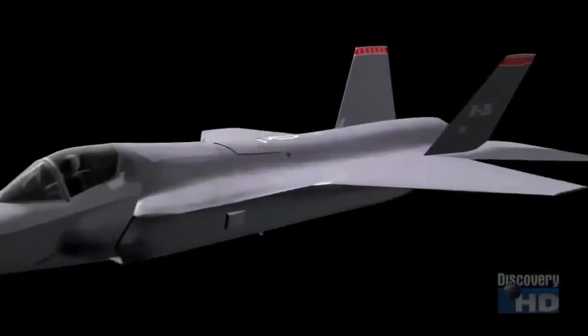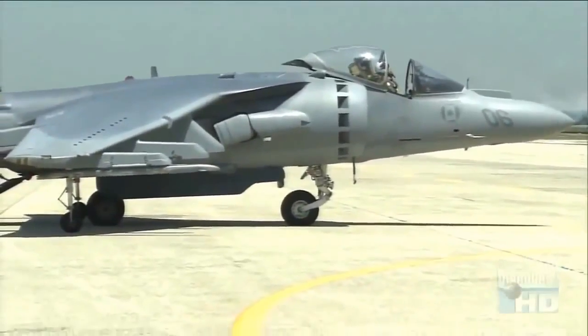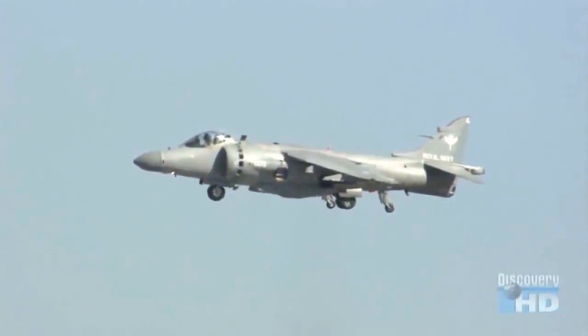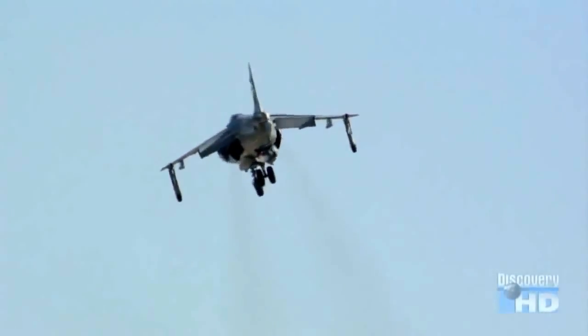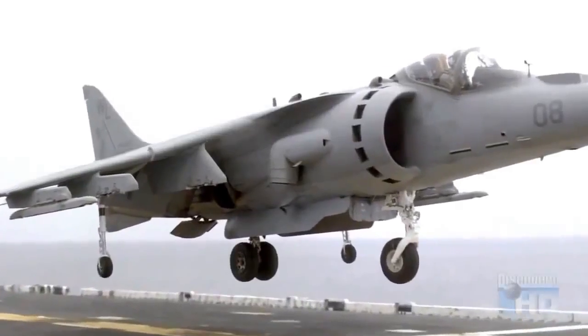Engineers at Lockheed Martin, the designers of the F-35 Joint Strike Fighter, took a hard look at the AV-8B Harrier, the STOVL fighter that the new aircraft would have to improve upon. The Harrier is a great airplane — it's basically 1960s technology achieving those wondrous STOVL flight maneuvers without the aid of a lot of computers. The Harrier's ability to take off, hover, and land vertically is achieved by vectored thrust: the powerful force of its jet engine directed downward through four nozzles that can pivot 90 degrees.